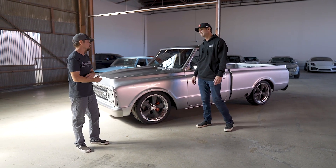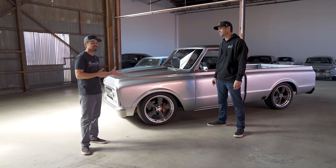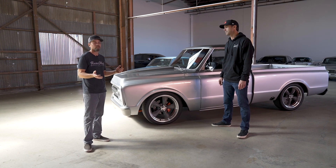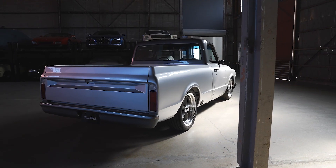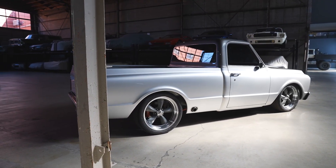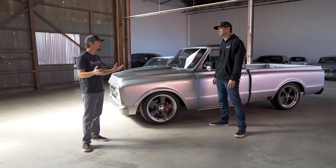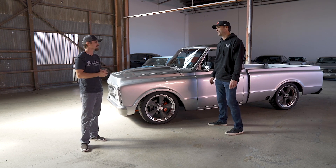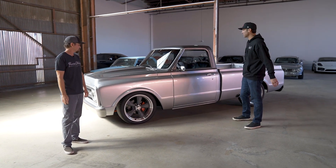Why is that? It's just the sportiness of this. You see a lot of long beds getting converted to short beds. When they were new, people were buying these with the intent of using them as a truck, so the long bed just gets you more space. It's more usable. But at this point, this is a coveted classic restomod, so you don't need to worry about getting all your construction supplies in the bed. You're not loading hay bales in the back of this.